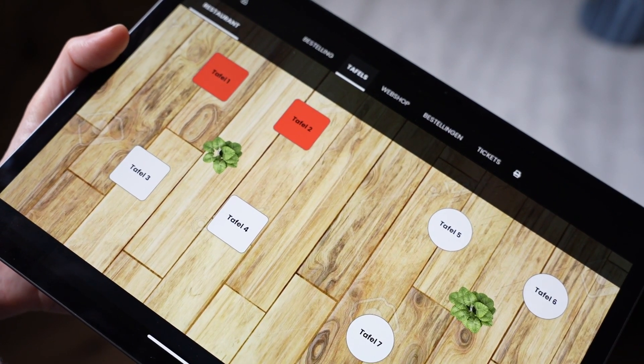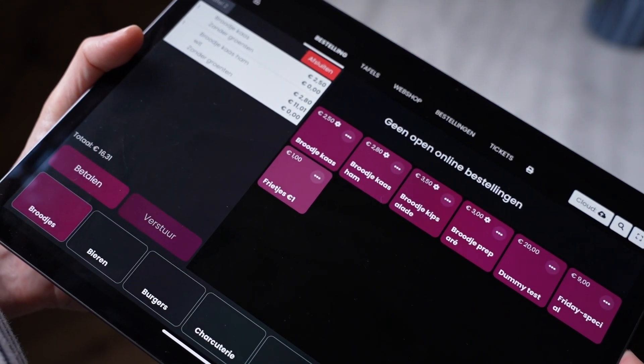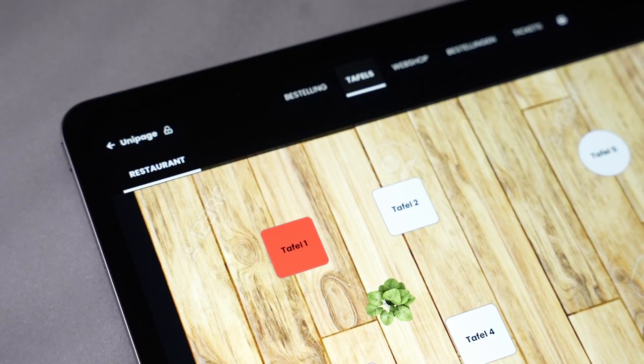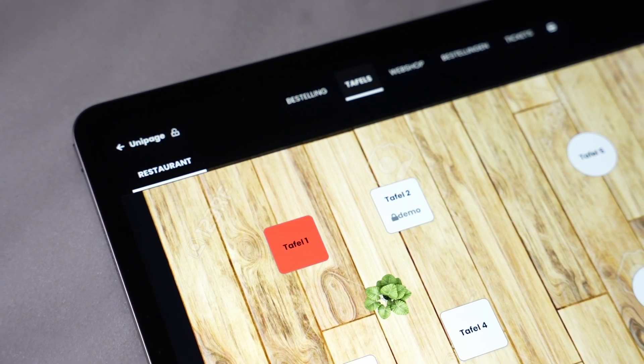Let's take a real-world example as a case study. I developed a point-of-sales application used in a restaurant by multiple waiters on multiple devices. In the point-of-sales application, we have a table plan that shows tables with an ongoing order in red and others in white. When a table is opened by a waiter, their name also appears on the table and the table is locked for others. Instead of having an endpoint that returns the entire table plan with all details, we opted for pre-calculated JSON files on a CDN.